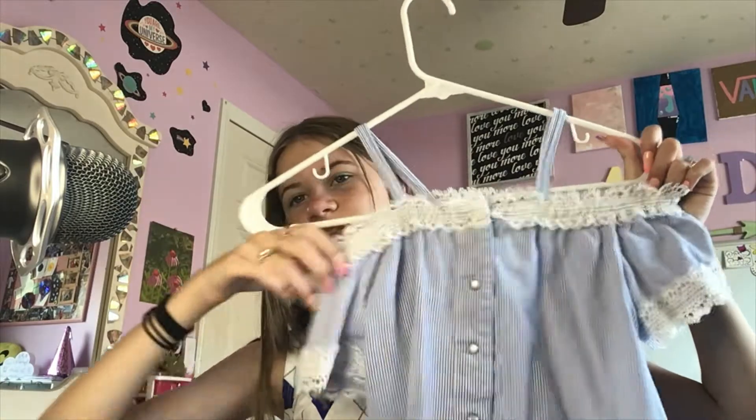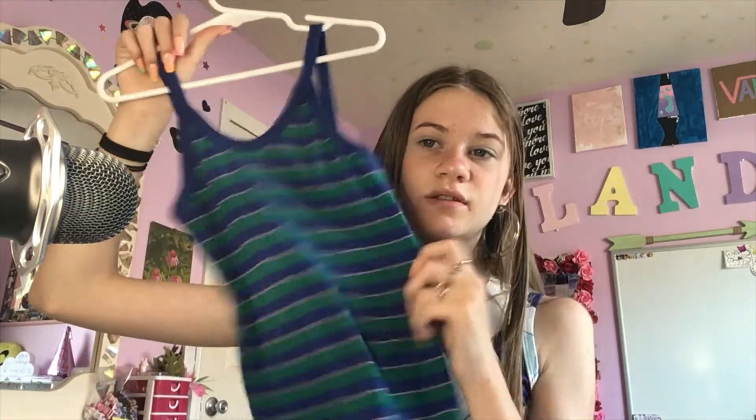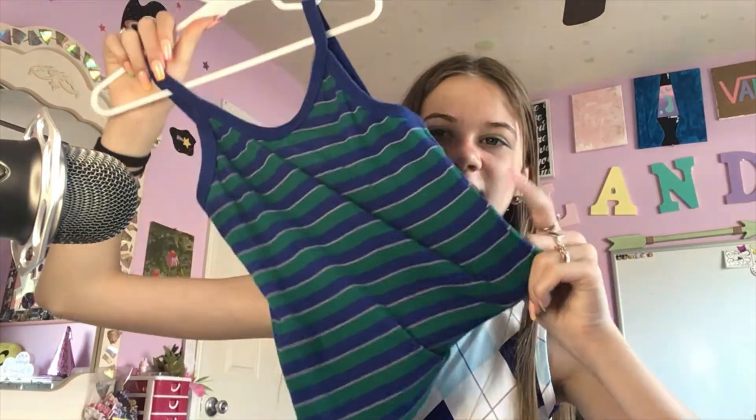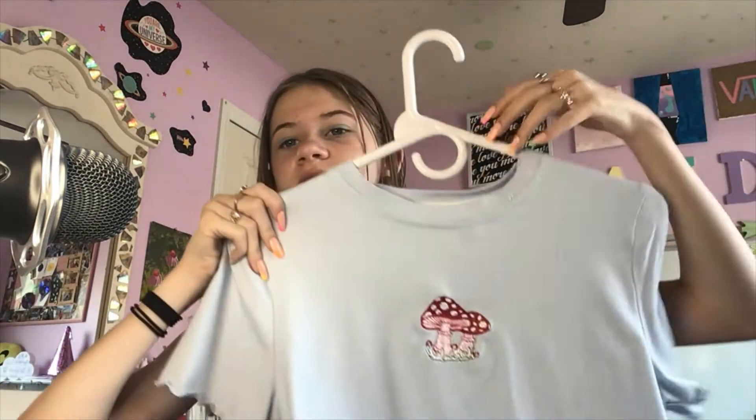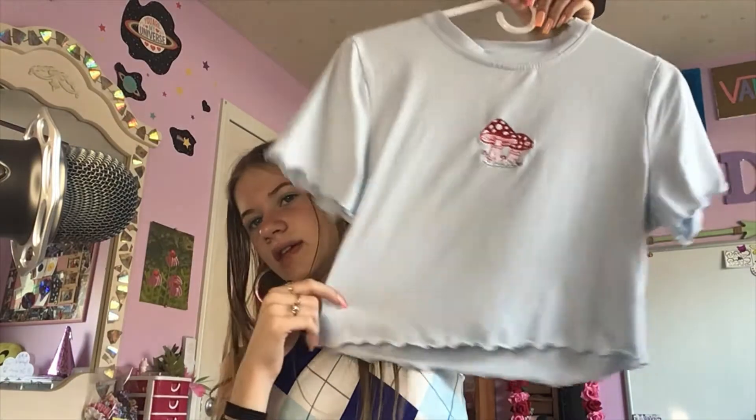I keep hitting my mic with these hangers, sorry. I have this really cute shirt — I love it. I have said 'cute' a lot in this video. This shirt looks kind of bad right now but if I tuck it in it's really cute. This shirt is super soft and it's got cute little mushrooms embroidered in it.